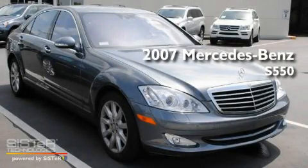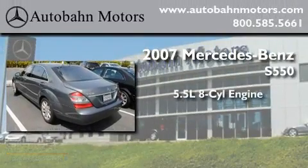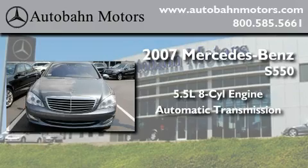This is a certified pre-owned 2007 Mercedes-Benz S550. It has a 5.5-liter 8-cylinder engine and an automatic transmission.